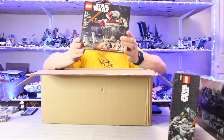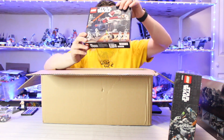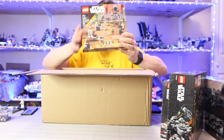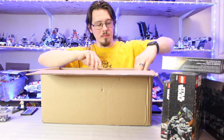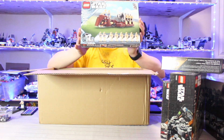This Barge Speeder is going to be a lot of fun and should be really quick. Keller and Beck looks amazing. We have another Clone vs. Droid battle pack, making this the fourth one. And the last is this big promo, the Battle Droid Carrier.